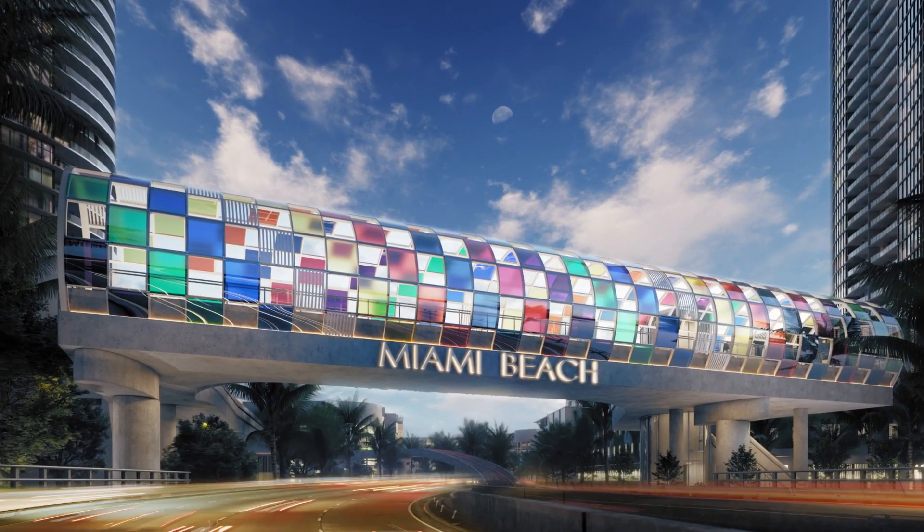What bridges do is they connect communities. The bridge serves as a landmark to the entrance to Miami Beach, connecting two sides of the city.